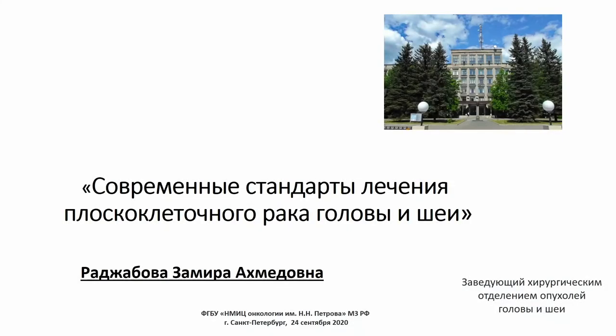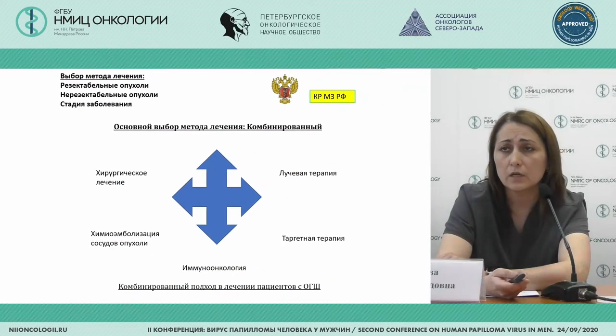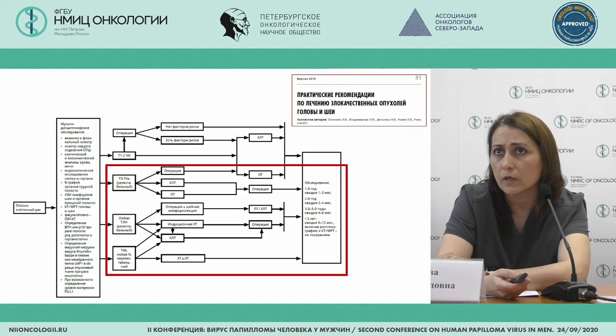Because they are interrelated, I'm going to speak about contemporary standards of treatment — what we have in our hands and what approaches we exercise. First of all, it's a combined approach based upon the clinical guidelines of the Russian Federation. We have a patient in the middle with an opportunity for surgical treatment if applicable, grading and staging, radiotherapy, and targeted therapy in combination. Immune oncology is one of our golden standards today. We are also based upon practical guidelines from several specialists, from different institutions, both Russian and international.